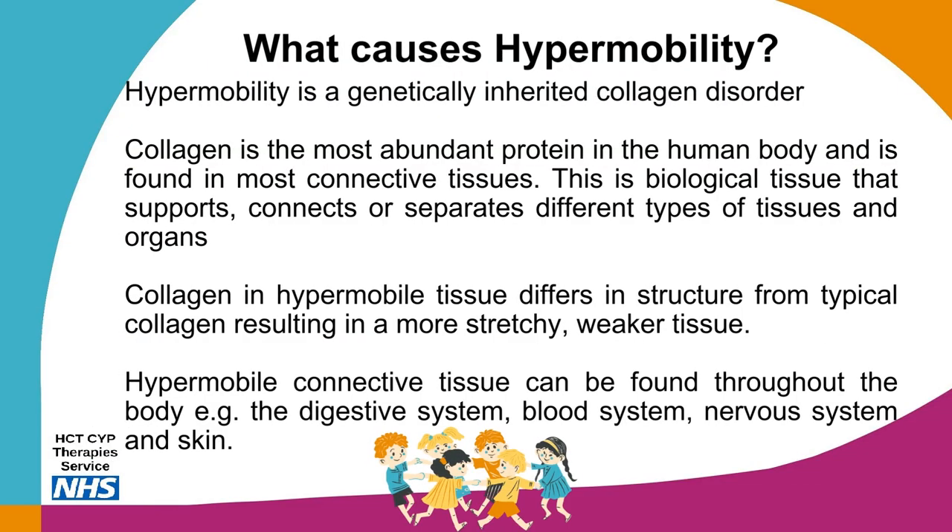Hypermobility is a genetically inherited collagen disorder, although the genetic basis is not yet fully identified. Collagen is the most abundant protein in the human body and is found in most connective tissues — biological tissue that supports, connects, or separates different types of tissues and organs. Collagen in hypermobile tissue differs in structure from typical collagen, resulting in a more stretchy, weaker tissue. Hypermobile connective tissue can be found throughout the body, including the digestive system, blood system, nervous system and skin.